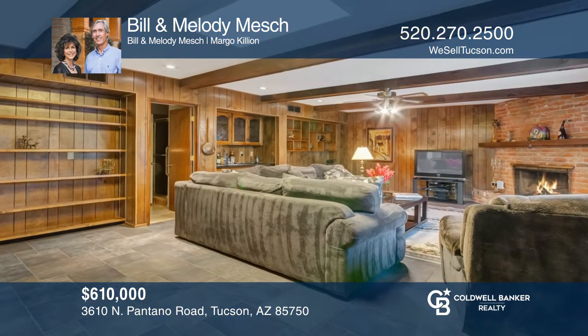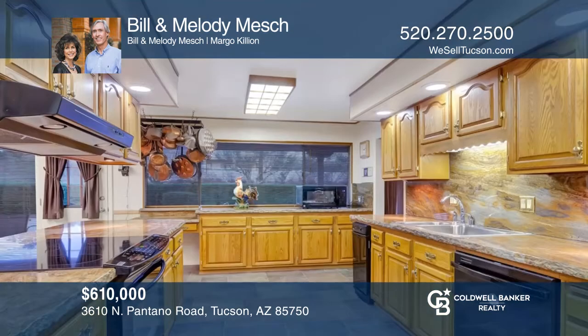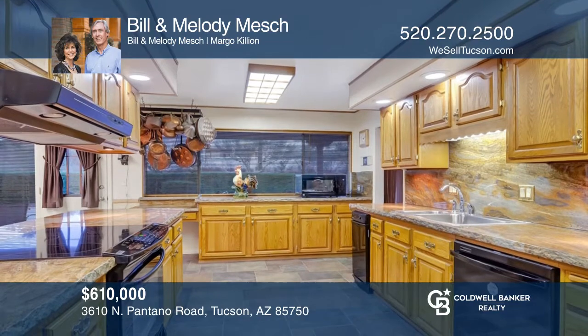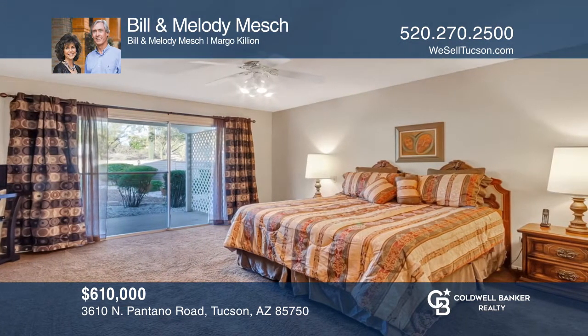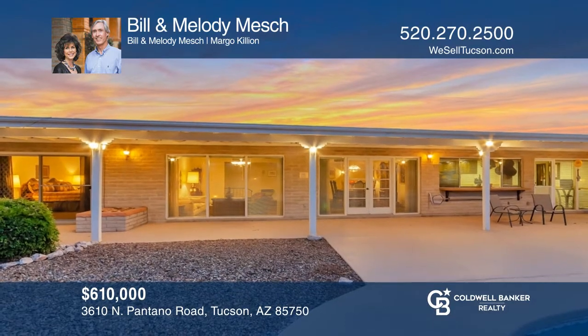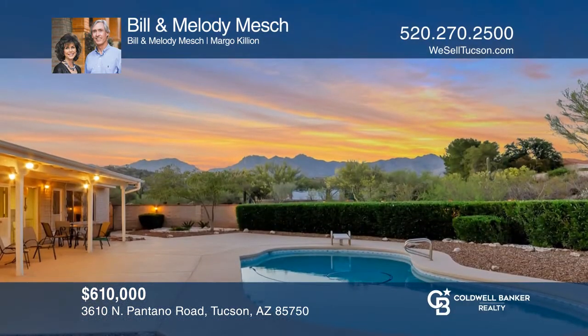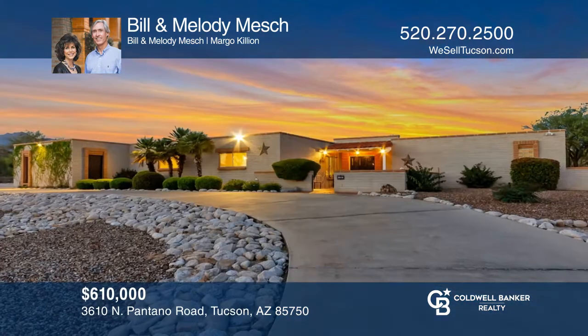You absolutely have to see this striking masonry home that sits on a large lot of nearly one acre, with more than 3,400 square feet of livable space. This home offers a split-bedroom plan with a bright eat-in kitchen, a family room with a fireplace, a wet bar, and built-in shelving, and a picturesque backyard with a pool. Don't wait. Schedule a tour with Bill and Melody Misch before it's too late.